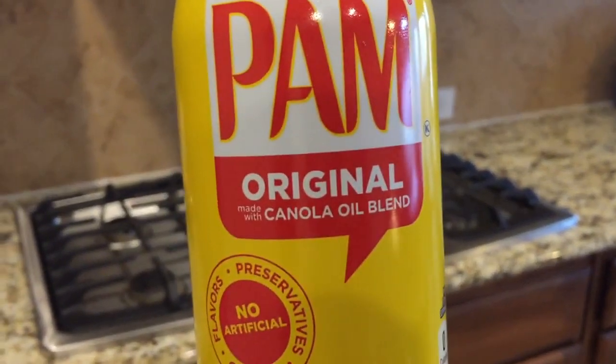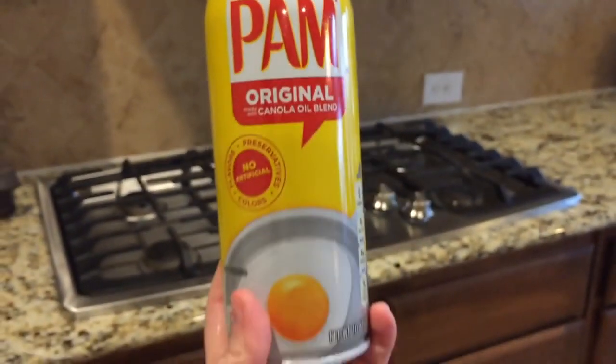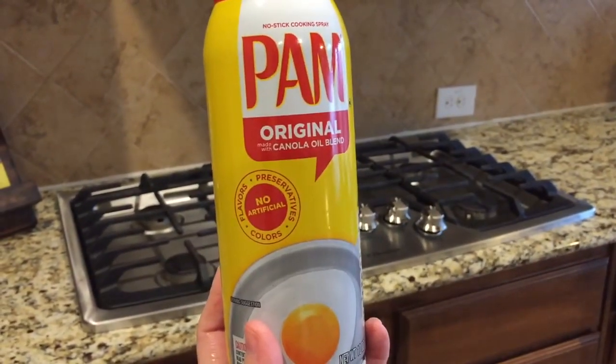We've all had the browned avocado or guacamole because they just don't last once you cut them open. But there are a few tips and tricks. I use Pam — this is a canola oil Pam, but the olive oil one works a little bit better. You can either spray your guacamole with a little bit of Pam, or if you just have an avocado, make sure the pit is in and brush a little bit of lemon juice on it — it will help it stay greener much longer.